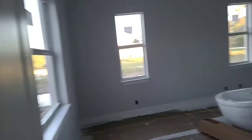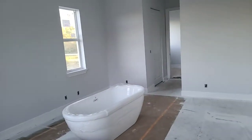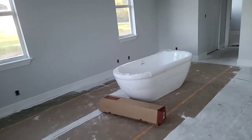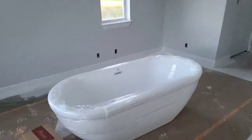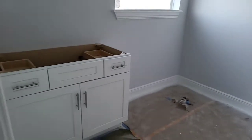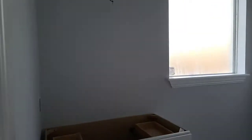This is going to be the master bathroom and bedroom. You can see the bathroom tub has already been brought in, and this is the space. You are actually witnessing the construction stage of this particular home.